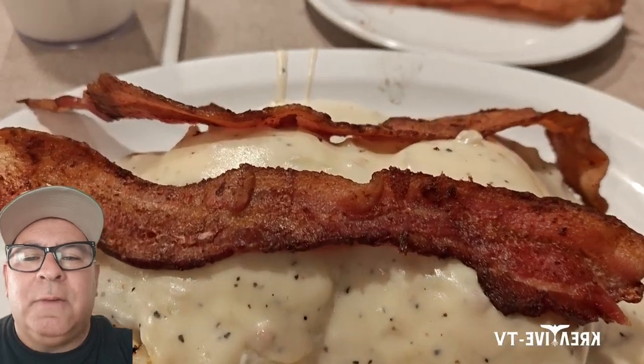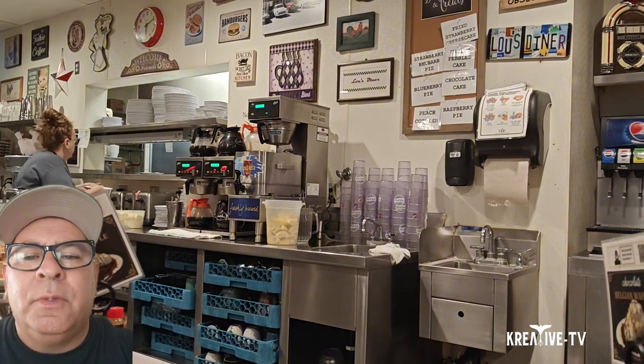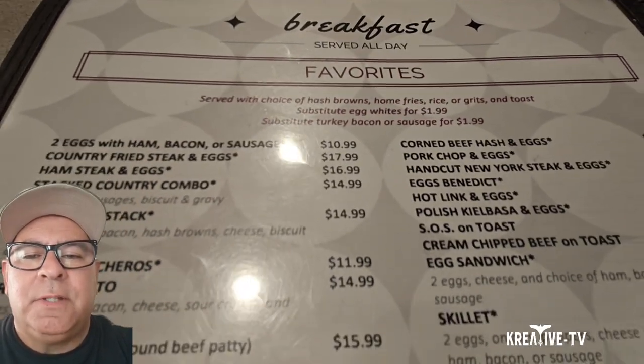How good does that look? So with that being said, I highly recommend Lou's Diner on South Decatur Boulevard, Las Vegas, Nevada. Check it out, let me know what you think, and we'll see you back in the next video. As always, thanks for visiting Creative TV.